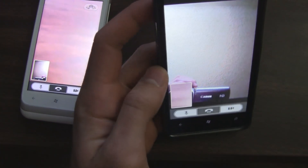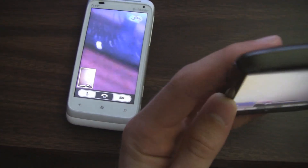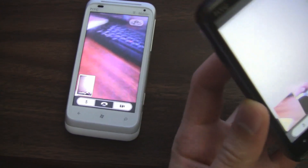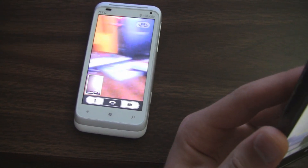A cool thing about the video chatting here is you can actually use your rear-facing camera if you don't have a front-facing camera. As you can see there, that's the rear camera shot from my HTC 7, and you can look around my apartment a little.